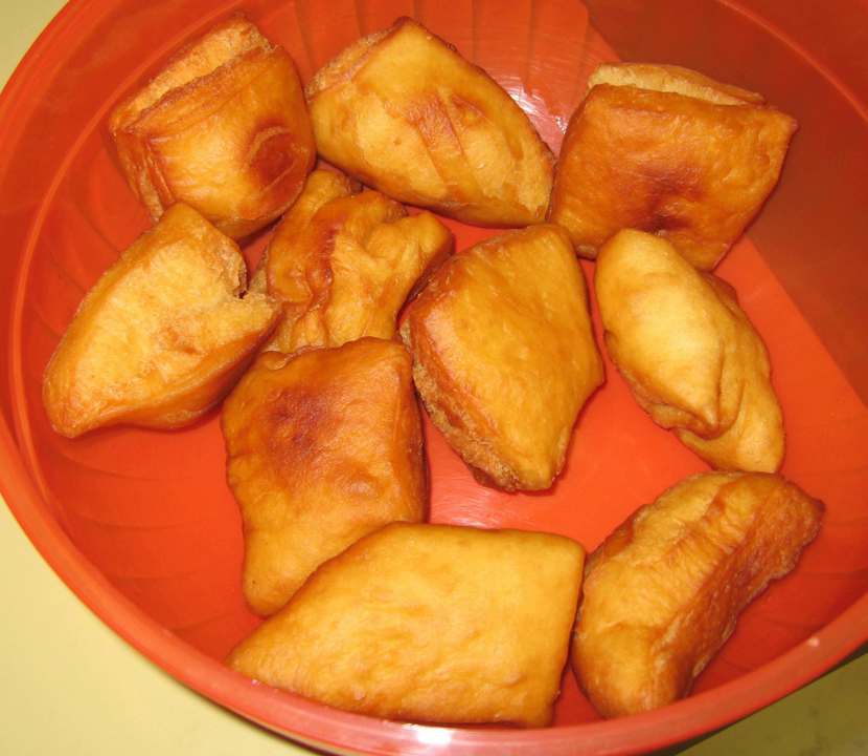The dough consists of flour, yeast, milk, eggs, margarine, salt, sugar, and fat.